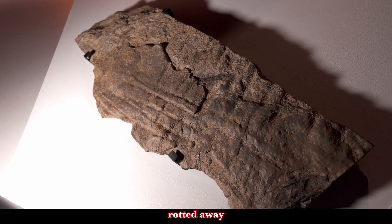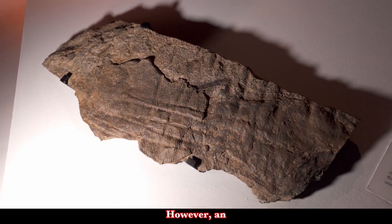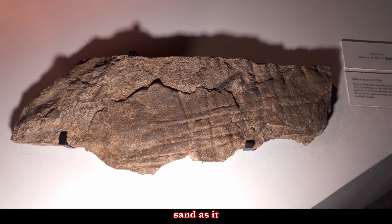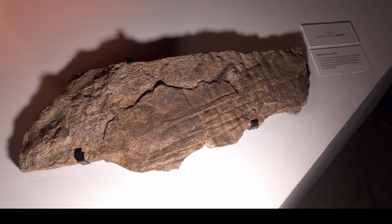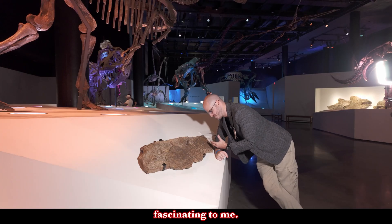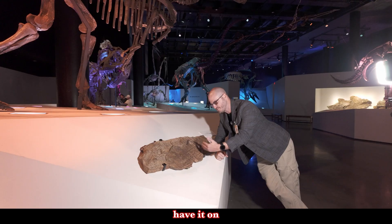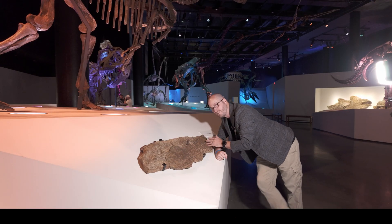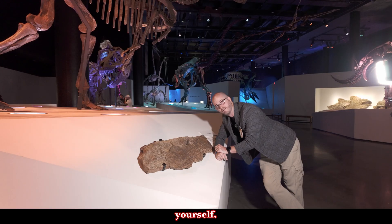Now even under these ideal conditions, dinosaur skin tissue usually rotted away underground. However, an impression of the skin could be preserved in the sand as it hardened into sandstone — which is the case here. And that is just so fascinating. It's even cooler that we have it on display here at the Houston Museum of Natural Science and you can touch it yourself. We're not hiding anything — come touch it for yourself.